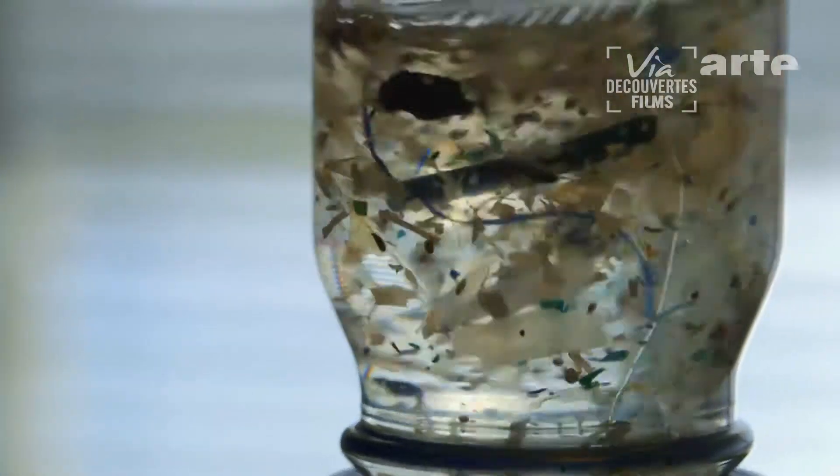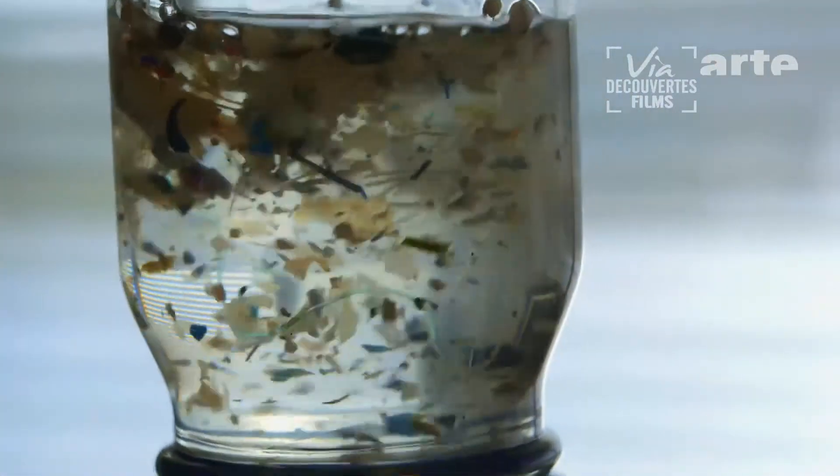And far from what is usually assumed, these zones look nothing like the plastic continents that are often talked about. In this room where we're sitting right now, if this would be the garbage patch, we would maybe have thirty or forty tiny, tiny pieces of plastic. The garbage patches are a very thin soup of very small pieces of plastic. They are not islands of trash, they are not continents — nothing like that.